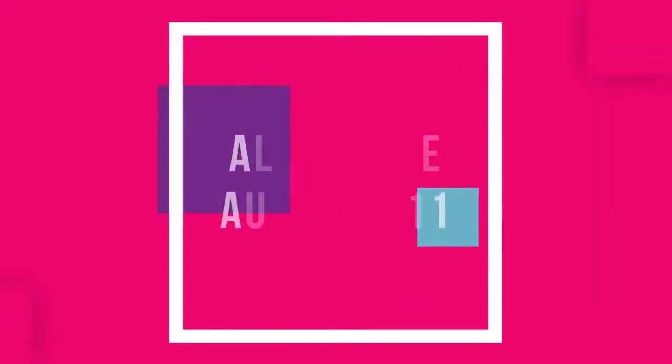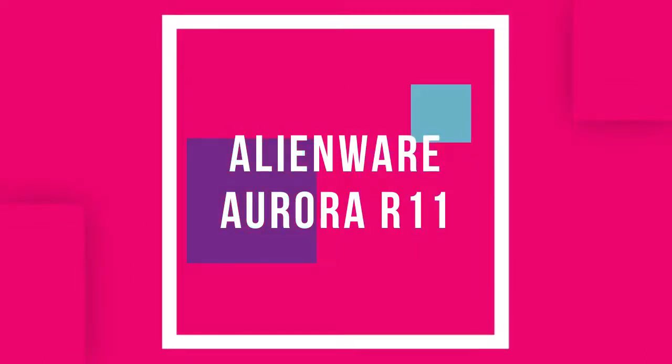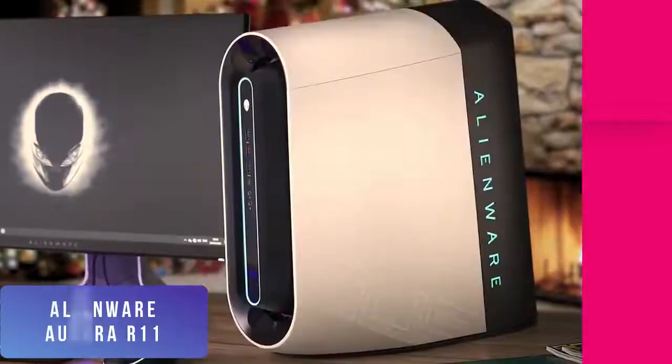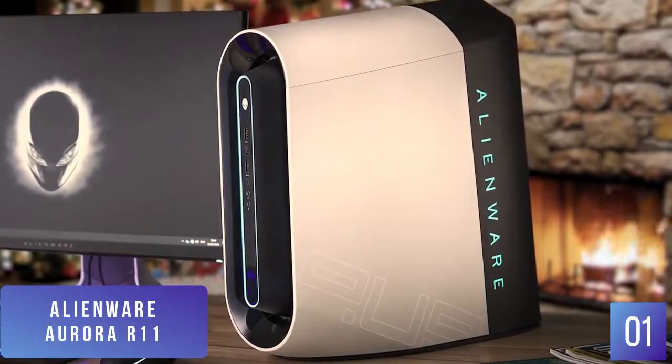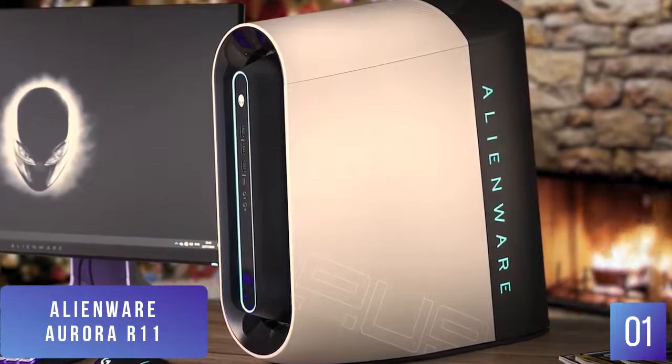The first product on our list is the Alienware Aurora R11. This is our best overall gaming desktop. When Alienware dropped their Aurora R11, it was met with a ton of well-deserved praise. The pre-built PC is stunning, fully customizable, and for the $2,400 price tag, you get a great deal for one of the best gaming desktops.